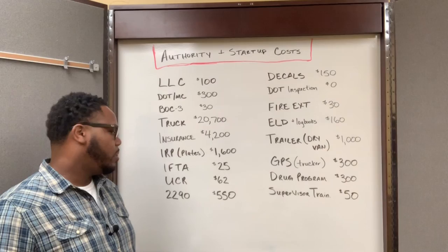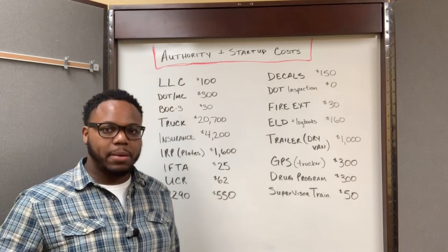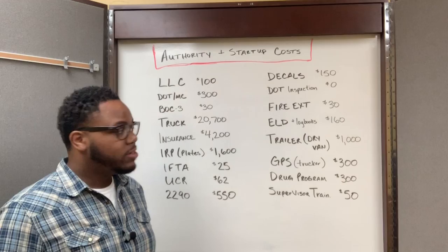The next thing I had to do was go and get the DOT decals put on my truck. You have to have your company name and your DOT number visible on the side of your truck on both sides. Those decals cost me $150.